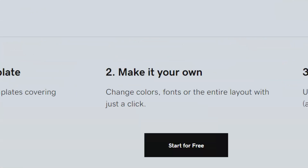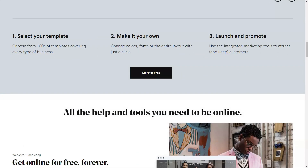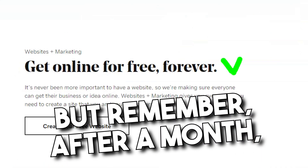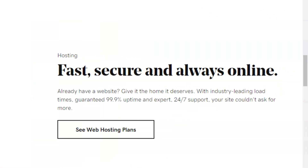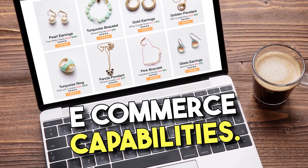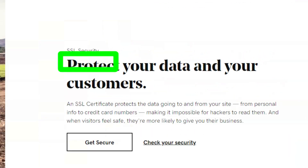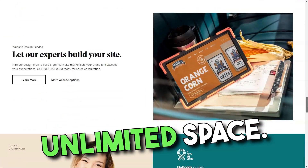Starting was a breeze. Existing GoDaddy users have their accounts automatically upgraded. Newbies can dip their toes with a free trial, though after a month it's time to commit with a credit card. The pricing structure is tiered, catering to diverse needs — from basic social media integration to full-blown e-commerce capabilities, there's a plan for everyone. GoDaddy doesn't skimp on storage or data transfers; it's almost like having unlimited space.